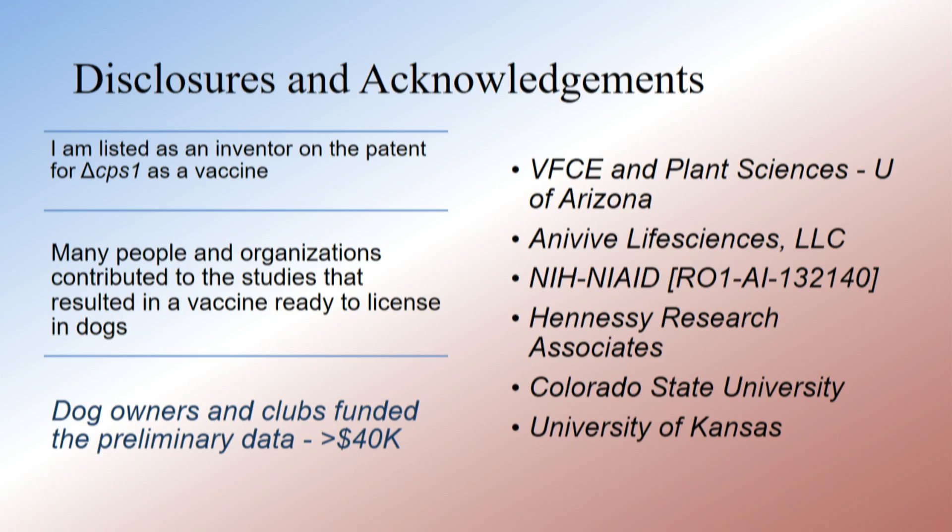On the right are all of the departments and places, and Anivive Life Sciences and NIH have really funded this once we got the preliminary data going and submitted the grant.